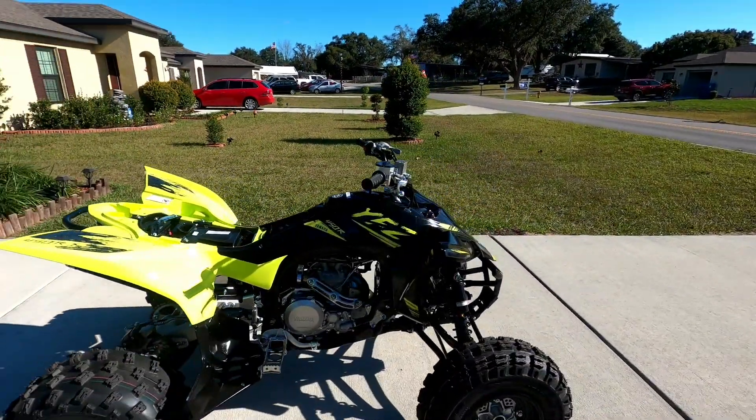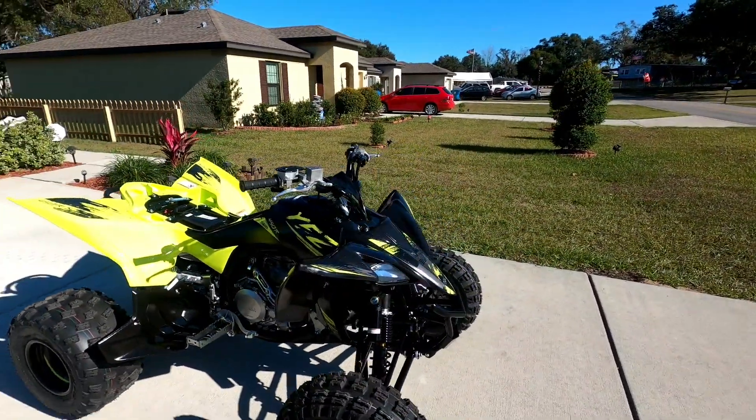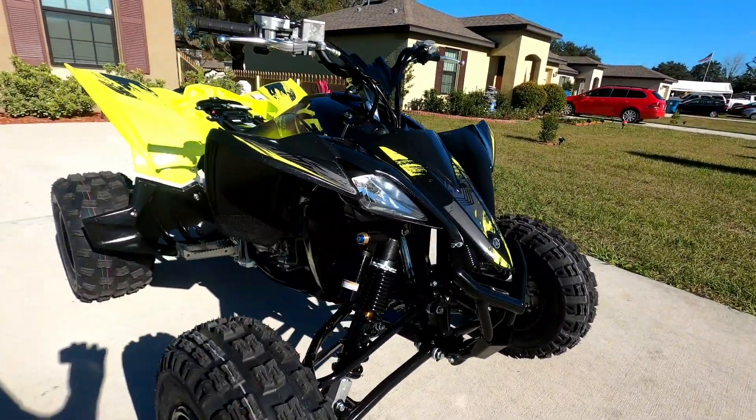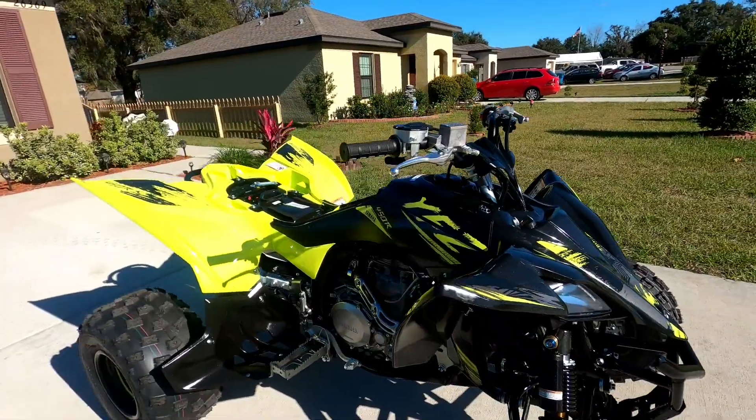Alright guys, I'm going to do a couple of drone shots here for you. But that's it, man — thanks for watching, guys.